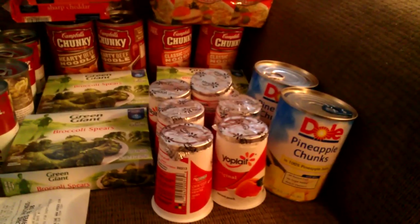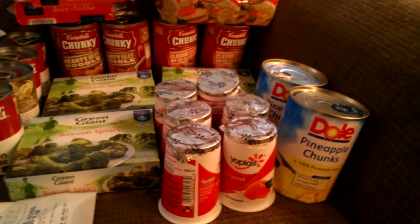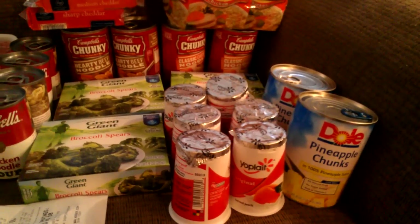The Dole pineapples at Kroger were $1.00, and I had a coupon for 40 cents off two, which doubles to 80 cents, so I paid $1.20 for both cans of the Dole pineapple.